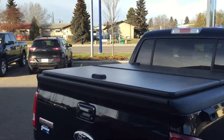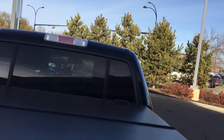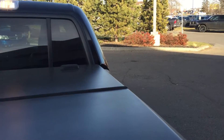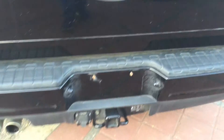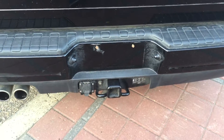You have a tunnel cover on here, and there's a box liner in the bed. You also have the tow package ready, so you have all the wiring and everything ready to go.